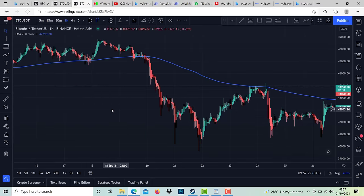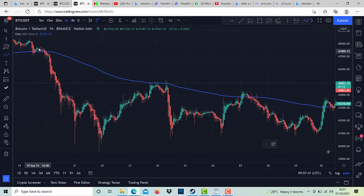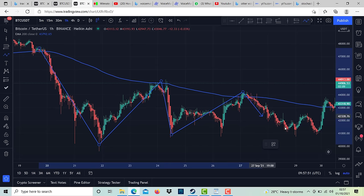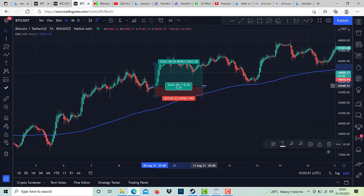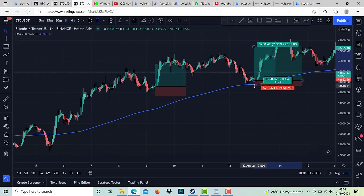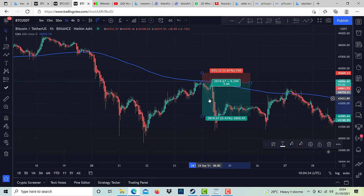The same thing applies when a candle closes below the 200 exponential moving average — the price tends to move in a downtrend, and whenever the market touches the moving average, it will act as a resistance level. So for this strategy, we enter or buy long whenever the price is trading above the 200 EMA, and we sell or go short whenever the price is trading below the 200 EMA.